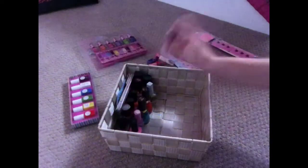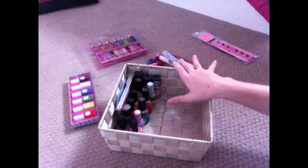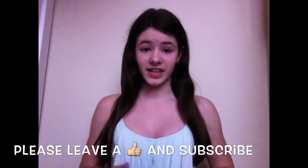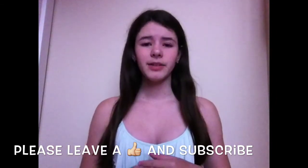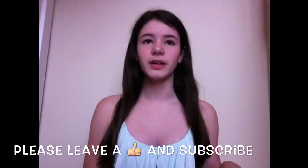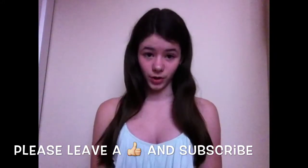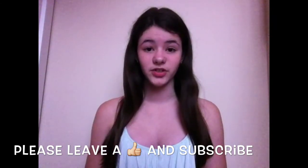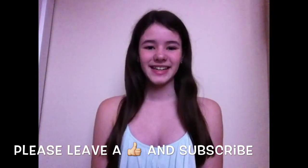That is all of my nail stuff so far. I am going to be getting more in the future — probably on Sunday I'm hoping to go buy some more makeup, though maybe not too much nail polish since I'm not the kind of person who loves doing their nails all the time. Thank you guys for watching! If you have a request for a future video, leave a comment below, please leave a like and subscribe, and I'll see you next time. Bye!